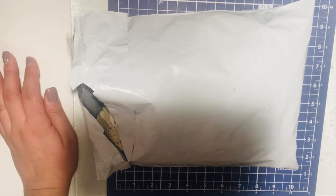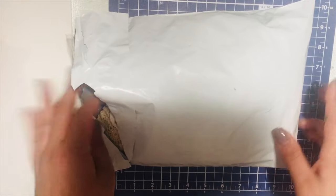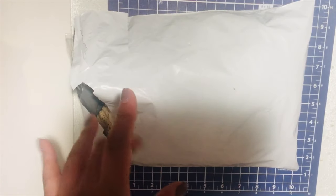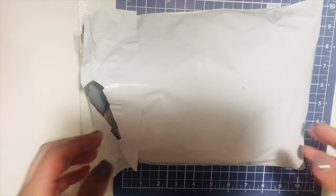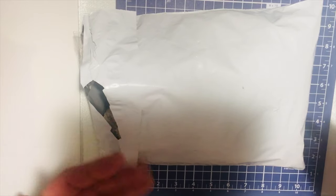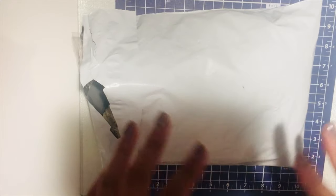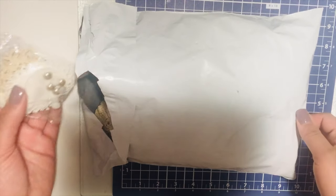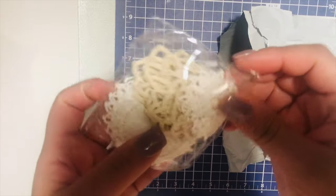Hi everyone, welcome back to my channel! Today I just wanted to share a quick little mini haul from Donna. Donna is on YouTube and she sells crocheted doilies, ribbons, and trim and things like that at a really great price. I just wanted to show this so that if you're interested, you can go and check it out. I bought these little kids pieces.